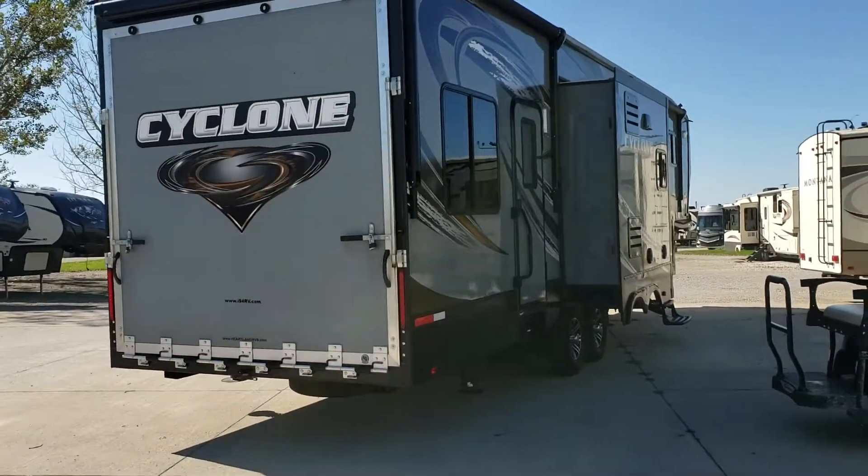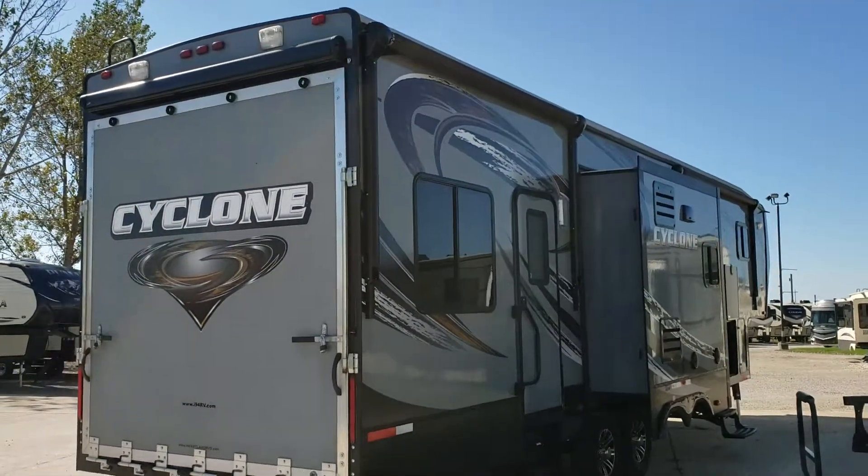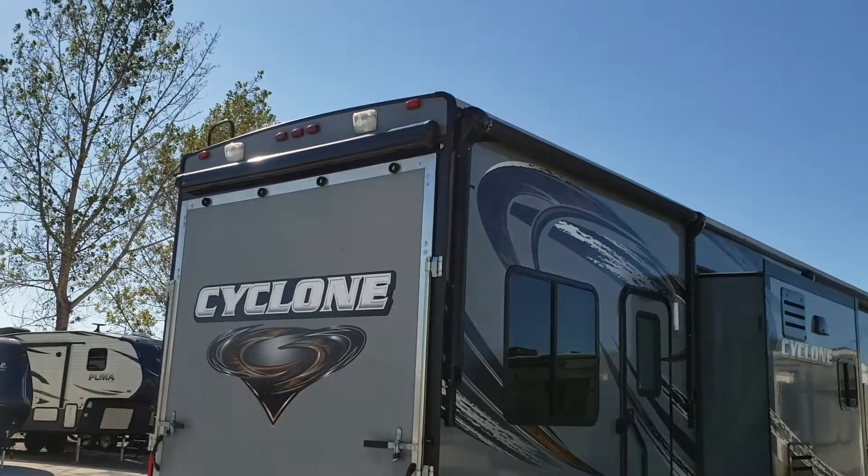Hi Jeremiah, this is Ed with Good Life. Here's that Cyclone — I don't know how good this will turn out on video, but it looks to be in really nice condition.